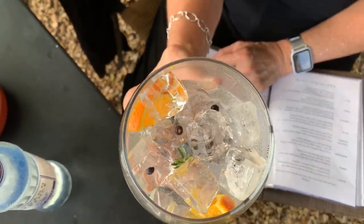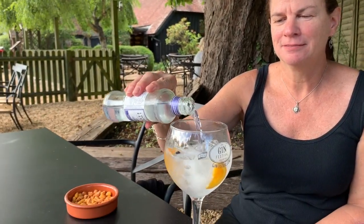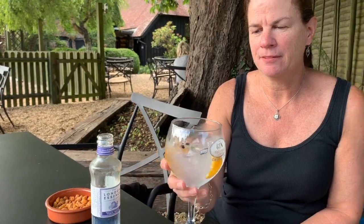As I always like to do, I like to sip the gin first. It tastes like gin.